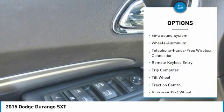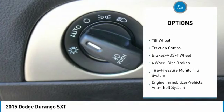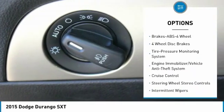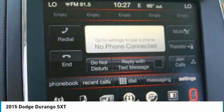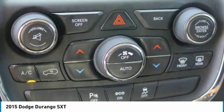Anti-lock braking system, traction control, air conditioning, Bluetooth wireless data link for hands-free phone, power steering, floor mats, aluminum wheels, cruise control, multi-zone climate control, automatic.